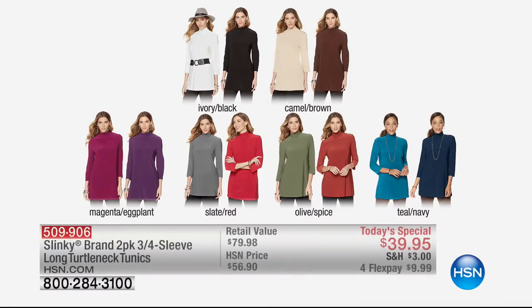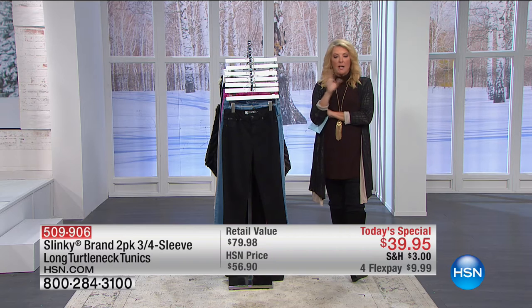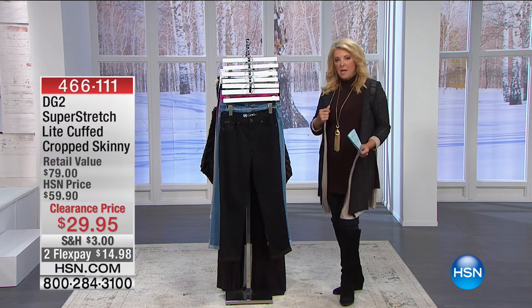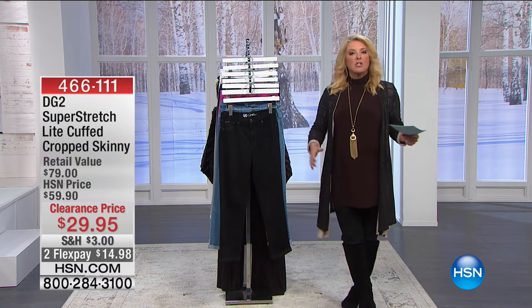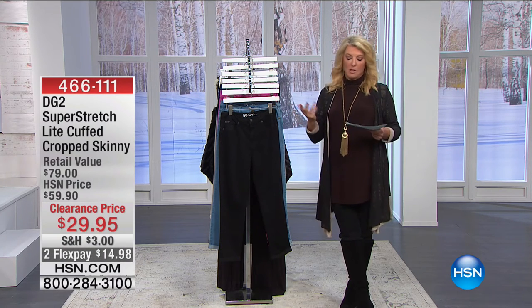Quick update on our Today's Special: this is a two-pack of great slinky turtleneck tunics — they're long, they don't grab, they just grace on your body. You get two for less than the price of normally one. We're down to four colors: ivory black, camel brown, slate with red, and teal navy. Please remember — we're half an hour away from starting a new day. When you see Brett launching the new Today's Special with our big home clearance event, this deal is done. If you want to take advantage of that great pricing, it'll go up $20 at midnight, so you've got to do it within the next half hour.